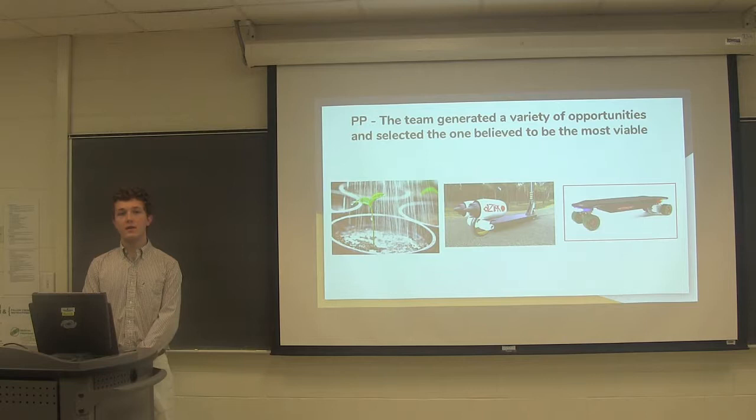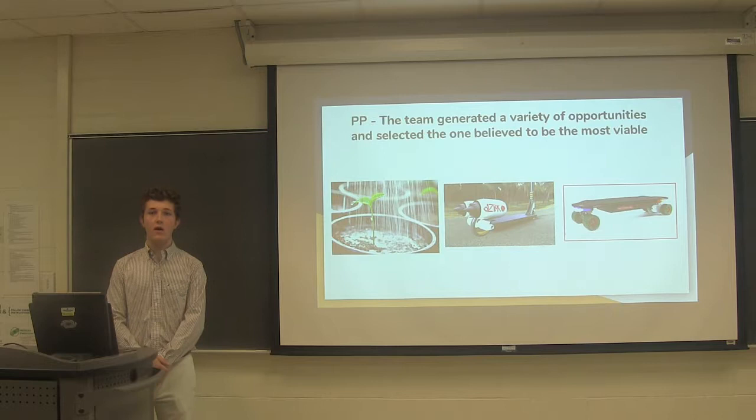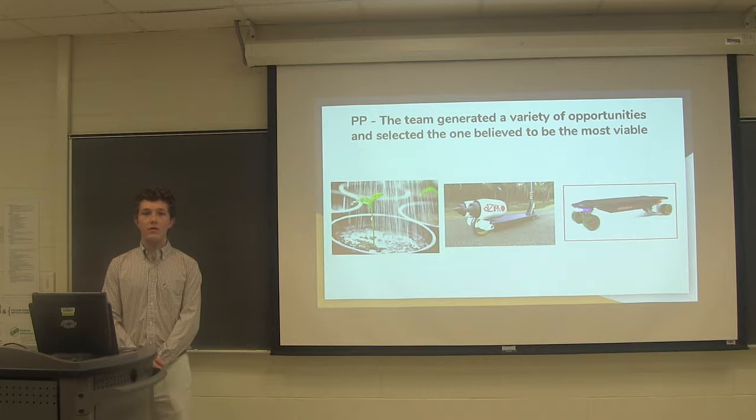The only constraints for the product were that it had to be marketed towards college students and had to have moving parts. Based on this, the team came up with a variety of ideas: a watering apparatus for plants, a jet powered scooter, an electric skateboard, a sun reflector for your car, a hologram clock, and lastly, a keyboard typing machine.